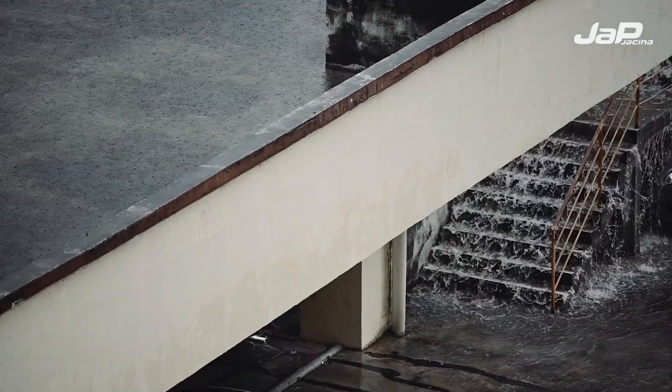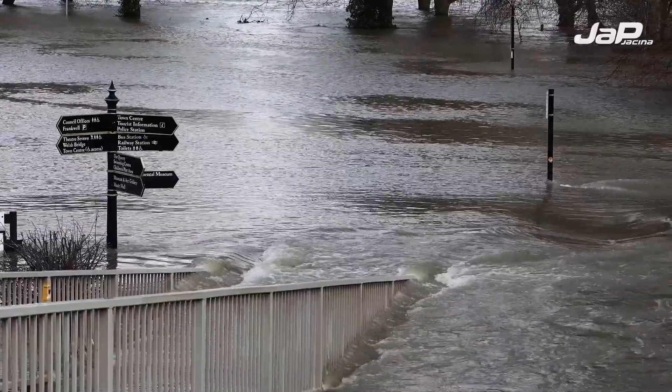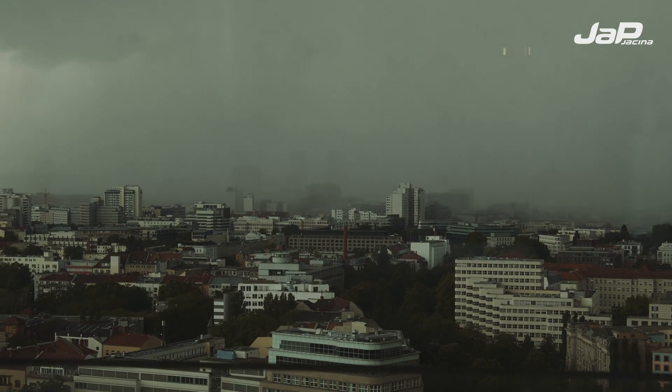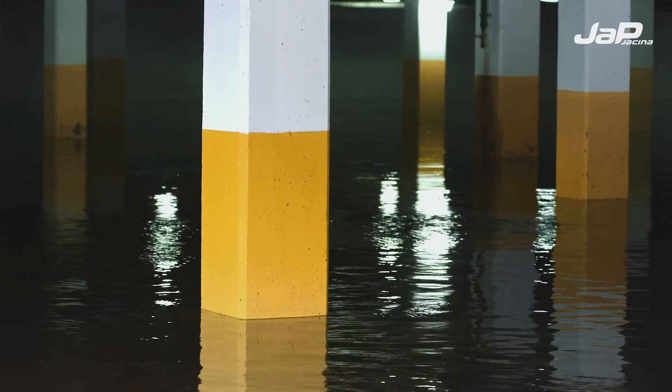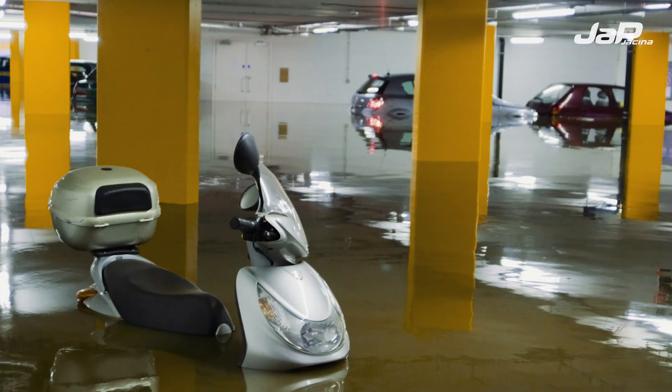Reports of torrential rains, floods and the damage they have caused to property and human lives. Unfortunately, we are seeing more and more of them. Very vulnerable points in these events are underground spaces and the damage is often enormous.